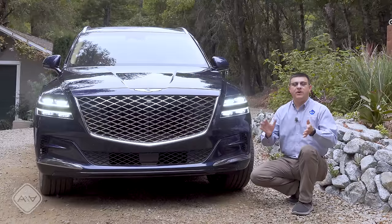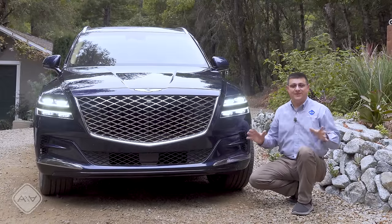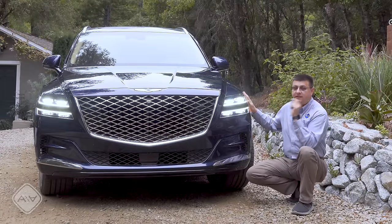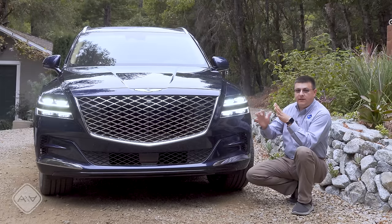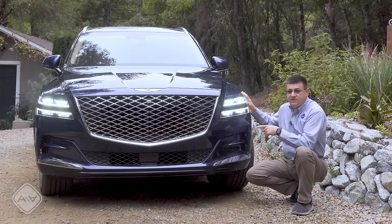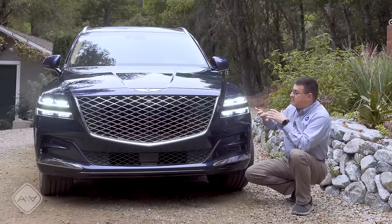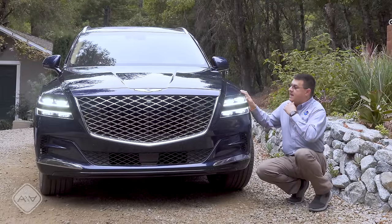Some of you may recall that I recently had a GV80 in my driveway — unfortunately I wasn't allowed to drive that pre-production vehicle on public roads. But I am allowed to drive this one, because this is a production GV80. Since then, Genesis has firmed up their options packaging. For instance, the seven-passenger three-row model will only be available with the 3.5-liter V6 in one particular trim level, but aside from that just about everything else about the GV80 has remained the same.